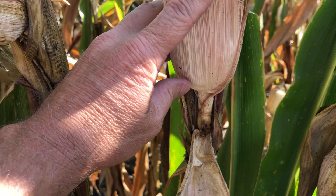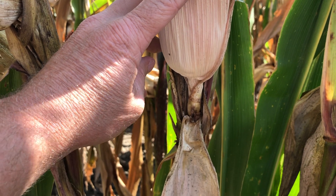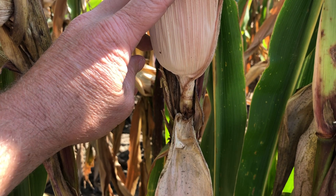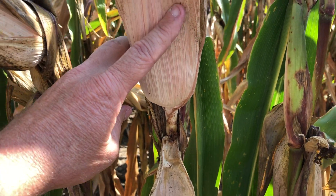More concerning at this point — this corn is not black layered as a whole, other than those ears that have prematurely black layered. My concern is whether this will affect the ability for that plant to retain the ear, and I'm certain it will in this situation.